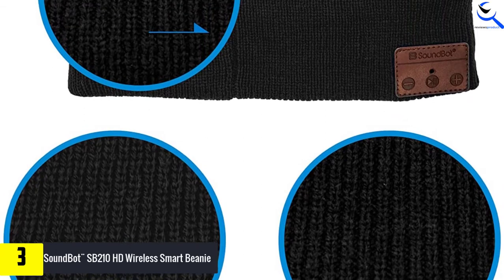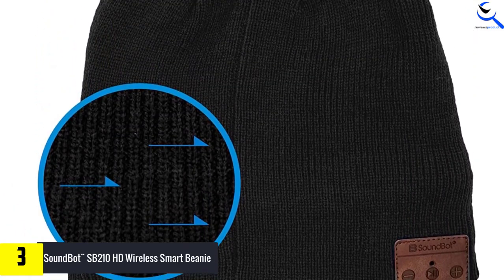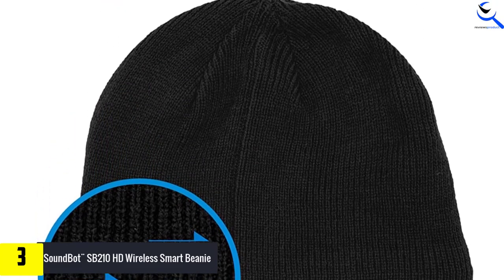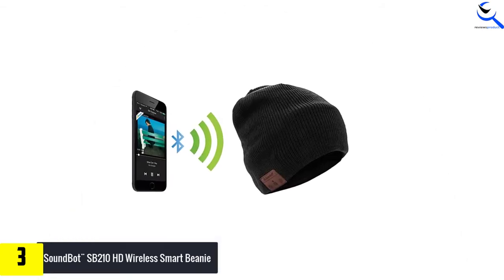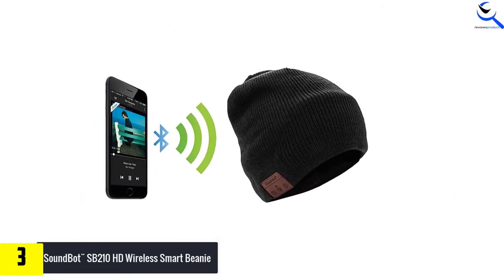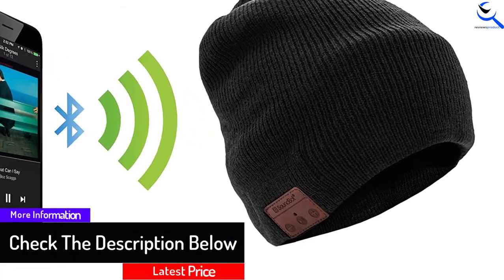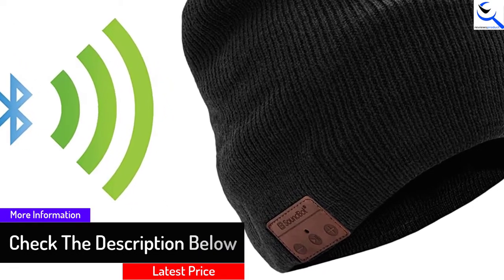SoundBot Bluetooth Wireless Musical Knit Headphone Speaker Beanie Hat features premium double soft knit to provide the maximum comfort, delicacy, and secure fit mobility for a most versatile lifestyle — indoor, sports active outdoor, or everyday usage without compromising convenience.